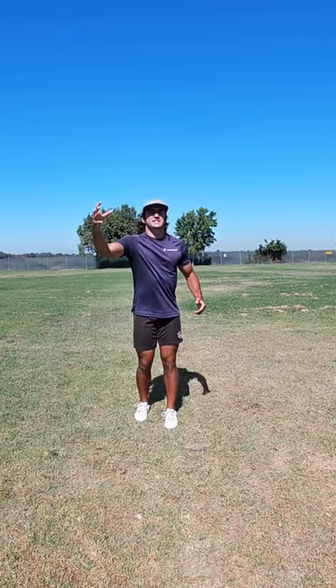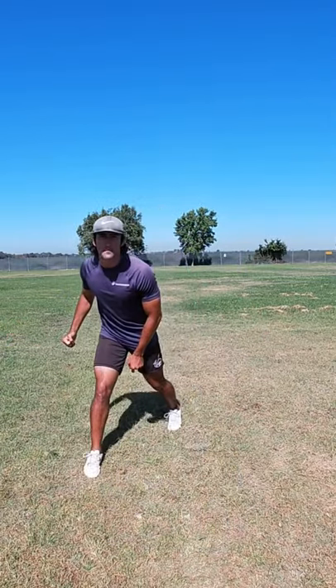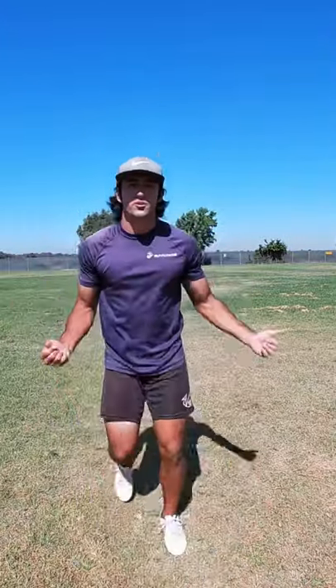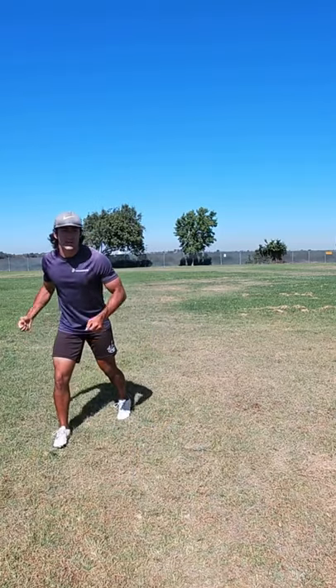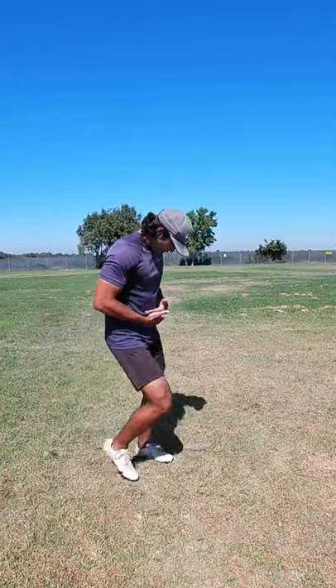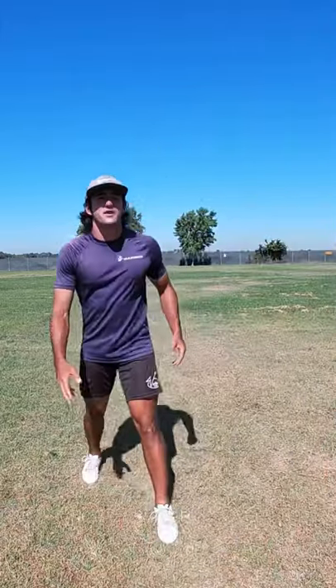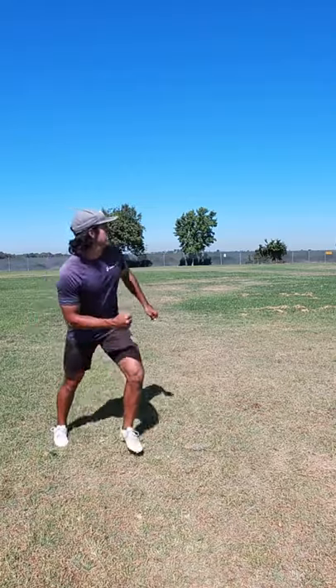Say I'm running a post corner, and I'm trying to get a safety to crash on this thing. So when I break to that post, I don't want to be half in and half out. I could look back to the ball — everybody says the eyes are the most important thing, you got to sell with your eyes. But if your shoulders and your hips are drifting upfield, that's not going to get a DB to bite.